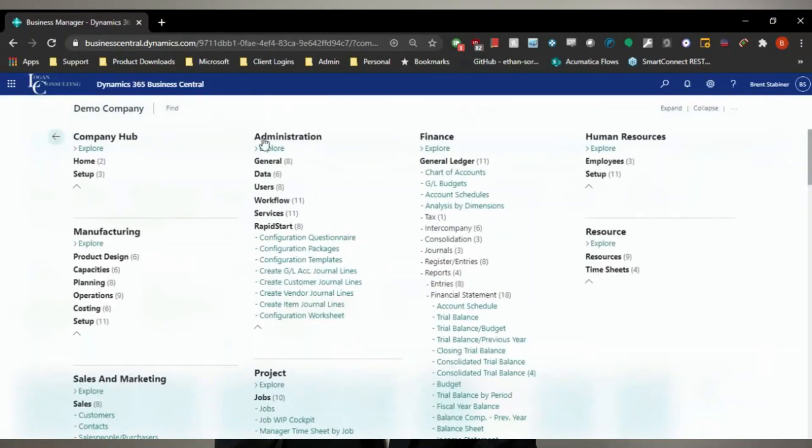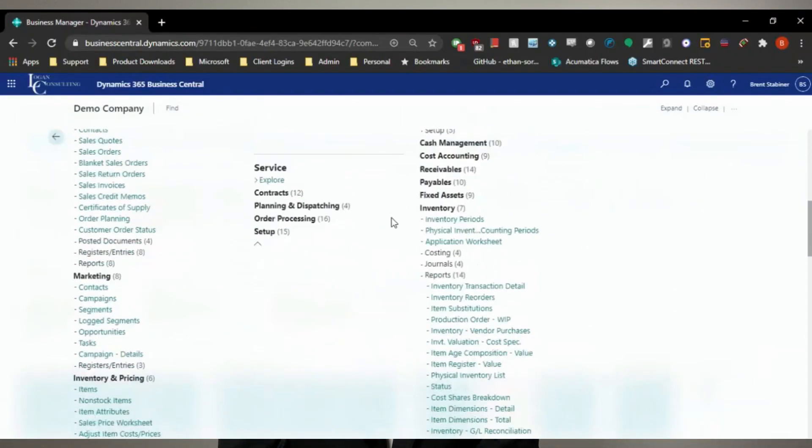Business Central was designed to help you manage every aspect of your business: accounting, manufacturing, distribution, sales, service, projects, and so much more.